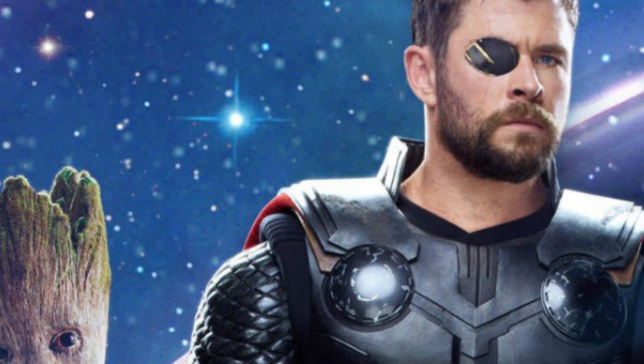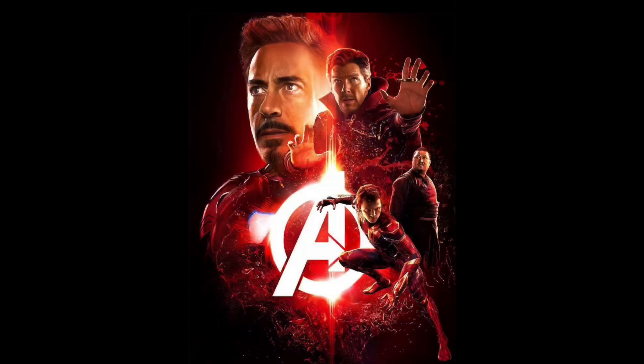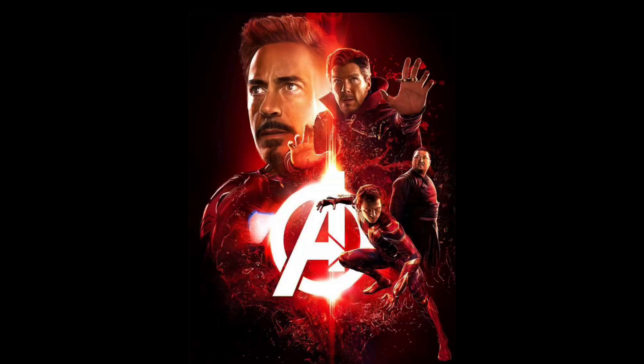The first one has a red theme, which I really like, and you have Iron Man, Tony Stark, Doctor Strange, Wong, and Spider-Man. A lot of the character interactions sort of make sense, and they collab together with what we saw in the trailers. These characters do all meet, which is pretty cool.